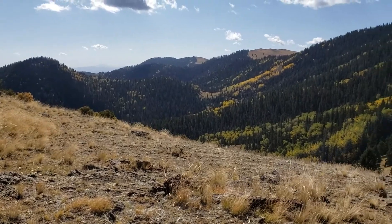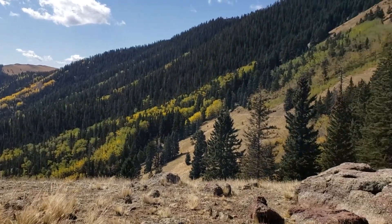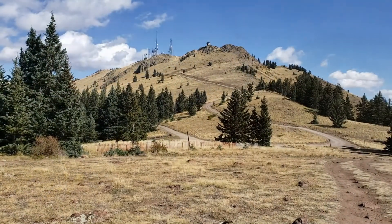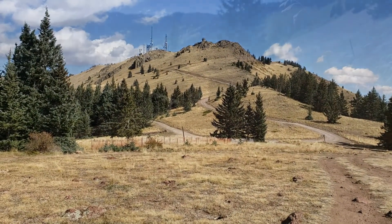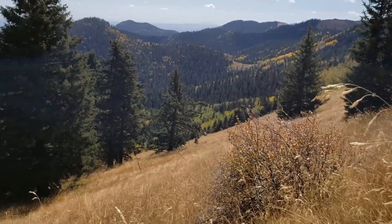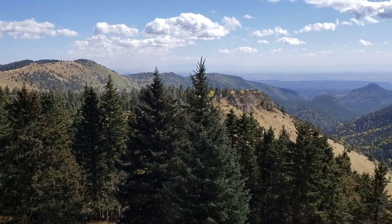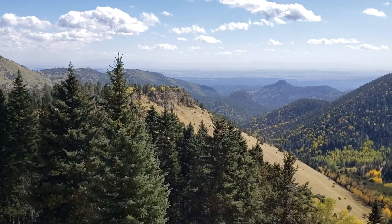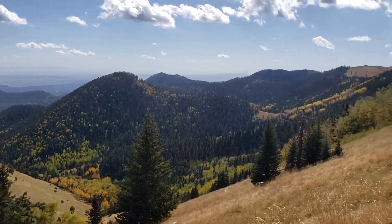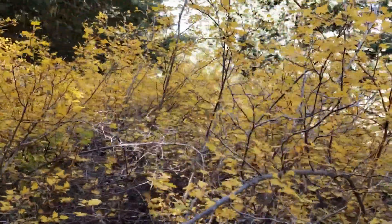We began our hike between Taylor peak and a side peak that had some radio towers and a fire lookout. The trail traversed a slope up a hill that had great views of the aspen and spruce forest down below. The fall colors were just amazing.